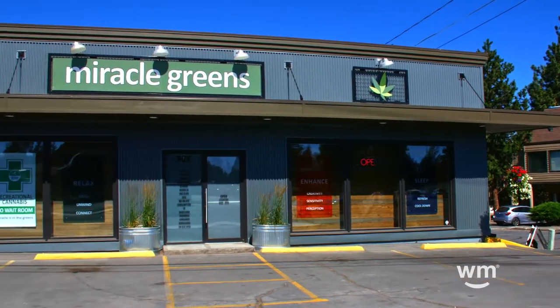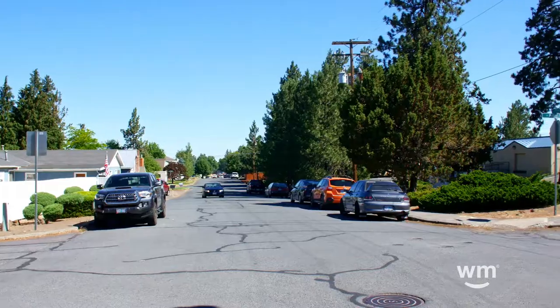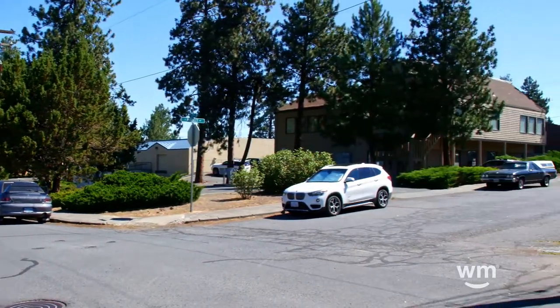We have a small parking lot up front, and if that ever gets full, we have plenty of parking on 2nd Street, and you can also use the side entrance.